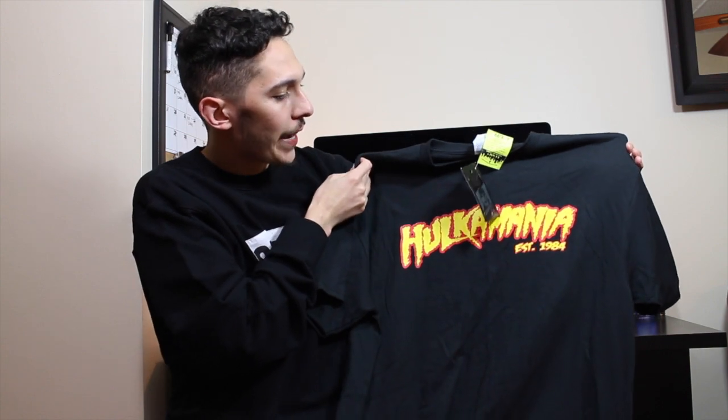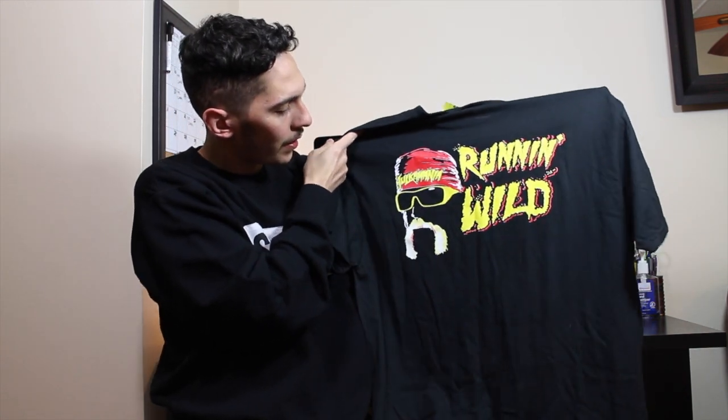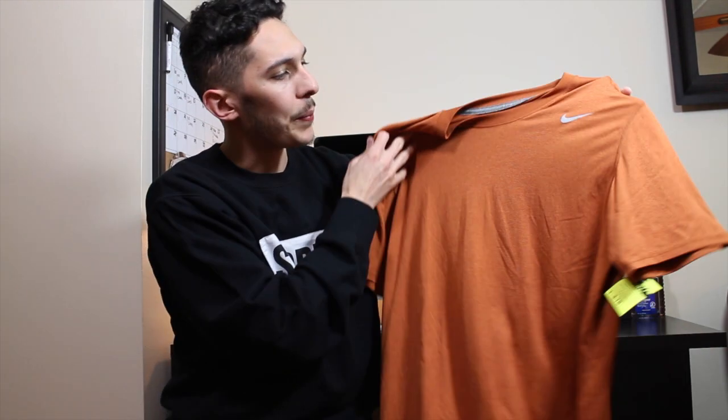For $1.99 I found this new with tags Hulkamania shirt — there it is in the front and back. Hulk Hogan has a little bit of a bad rep right now but he's still cool in my book. I grew up watching him, so that was pretty nice — $1.99 new with tags.